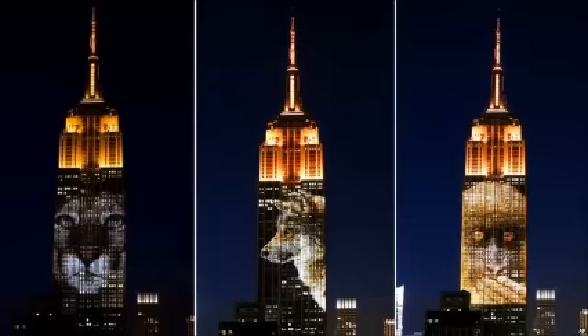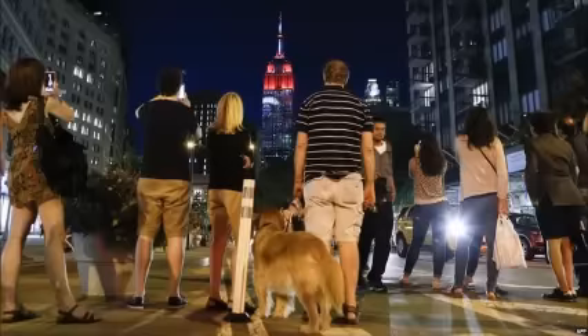Pictures of snow leopards, tigers and various sea creatures were shown. A 350 feet (106 m) image of Cecil, the famous lion killed in Zimbabwe earlier this month, also appeared.